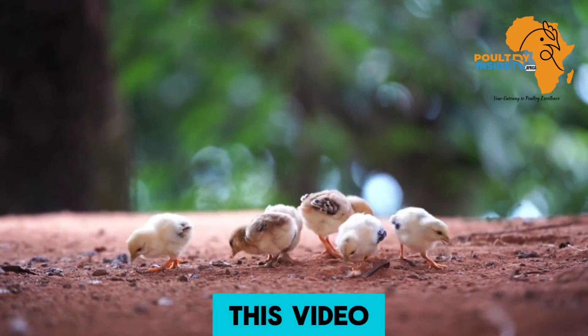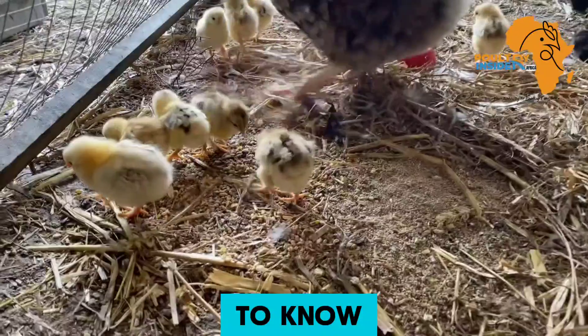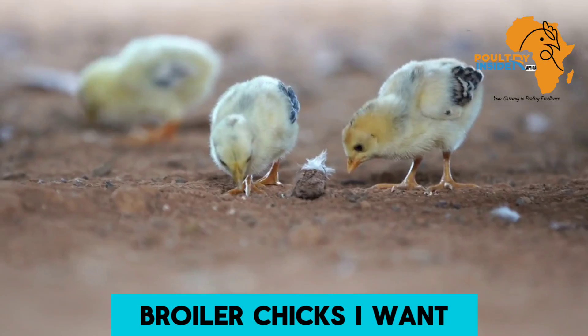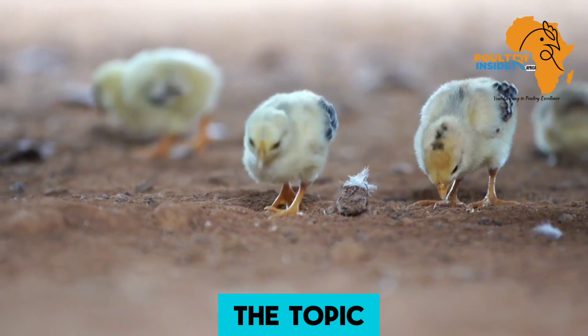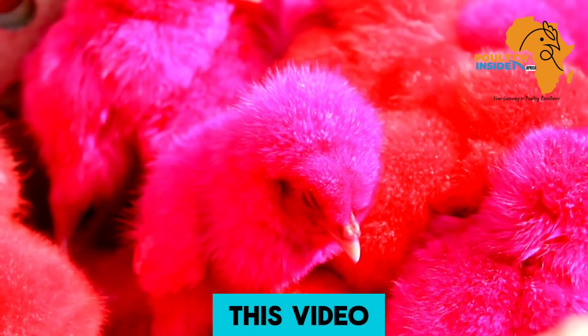From the title of this video, I am going to share with you what you are supposed to know about brooding of organic broiler chicks. I want to immediately get into the topic because I want you to get the value from each minute of this video.